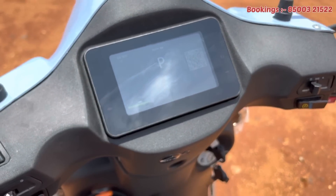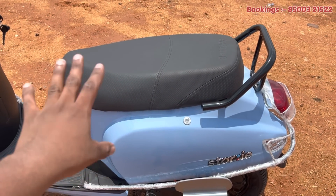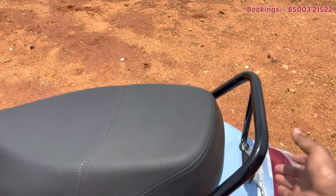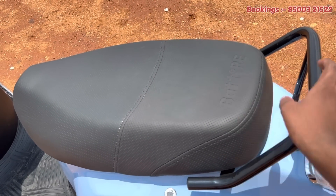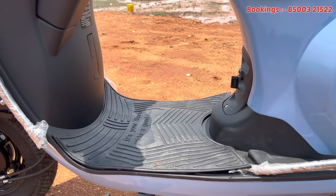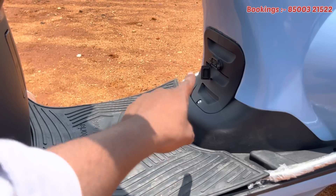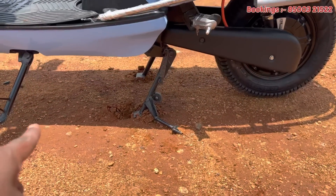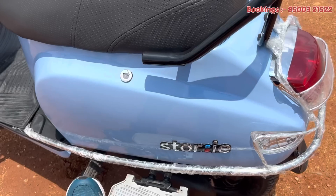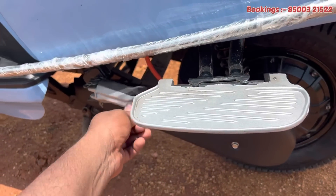Here we have the back side and seating. Here we are at the top — there is enough seating comfort. Here we have a lot of comfort. Here we have a lot of front-to-floor board space — even if you compare to other vehicles, there is a lot of floor board space. Here we have a charging port. Here we have foot rest and also a pillion. This is a side hatch — here we have a foldable side hatch.